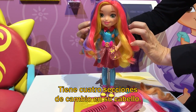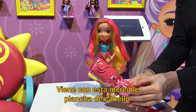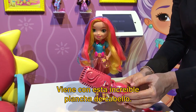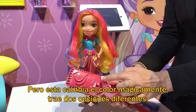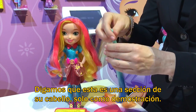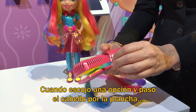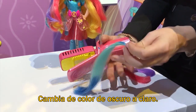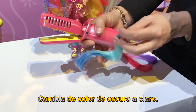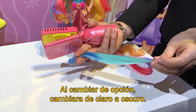She has four different color change sections in her hair. And it comes with this awesome flat iron that color changes magically. It has two different settings. When I choose a setting on my straightener and pull the hair through, it will magically change from dark to light. Then I can change the setting and it will go back from light to dark.